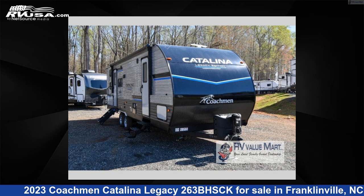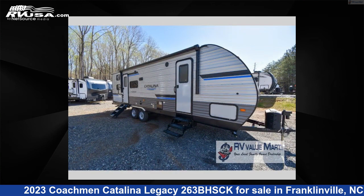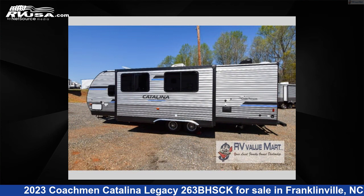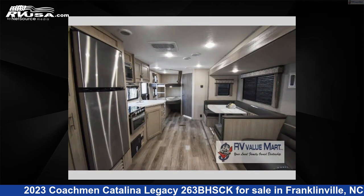This 2023 Coachman Catalina Legacy 263BHSCK is a travel trailer RV. It is located in Franklinville, North Carolina, 27248, and is offered for sale by RV Value Mart Asheboro. Click the link in the video description to visit RVUSA.com and see more photos as well as the current price.